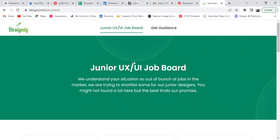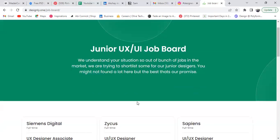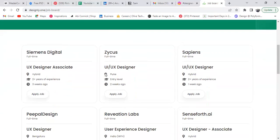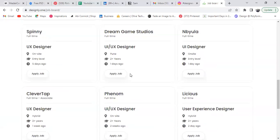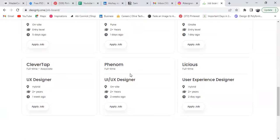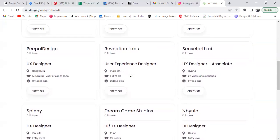For a senior designer, finding a job is easier, but as a beginner designer you still need resources, and we're building that. The other things mentioned earlier are coming soon — just a hint. Most of the listed jobs are hybrid or junior-level only, as it's a junior UI/UX job board. We're listing lots of jobs here and updating every week, so start applying.